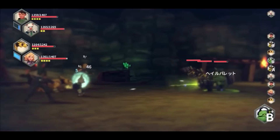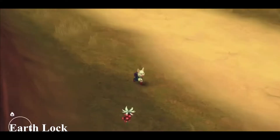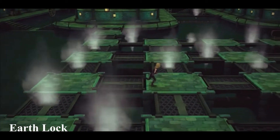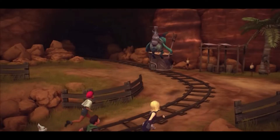First up we have Earthlock. Earthlock is an RPG title developed by a small Norwegian development company by the name of Snowcastle Games. I wanted to include this little gem on the list because it's non-linear, it's not on rails, so you get to go where you want to go.